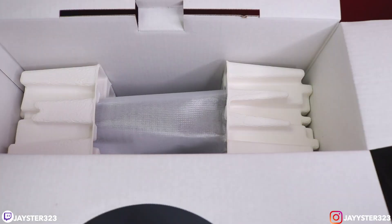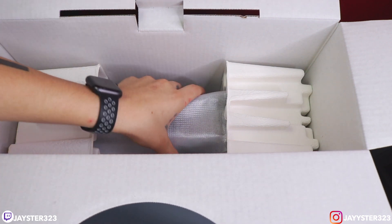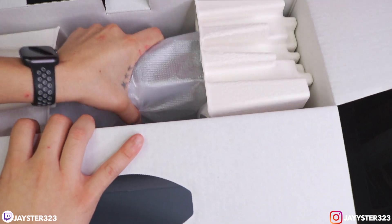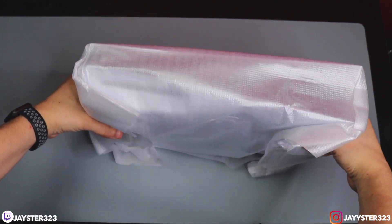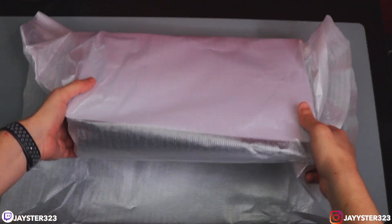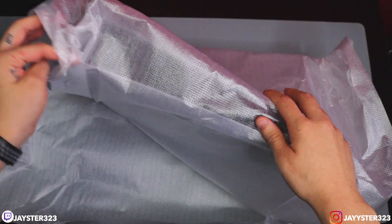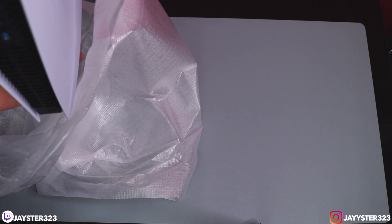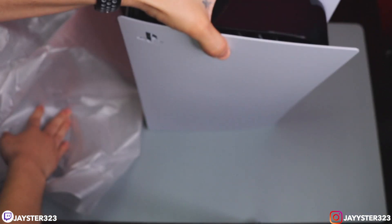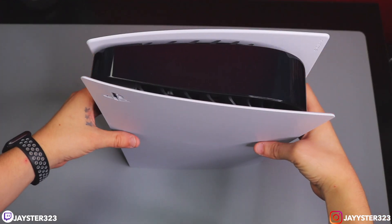That is pretty much it for the accessory compartment. We'll take that off and throw it to the side — and there is the console, guys. Let me take that out and see how this beauty looks in person. The day is finally here. Grabbing it with one hand — damn, it is heavy. Here's the PS5, nicely wrapped. Let's take it out of the plastic wrap, nice and careful. And there is our console, guys. Here is the system itself. What a beauty — really big, but looks great.